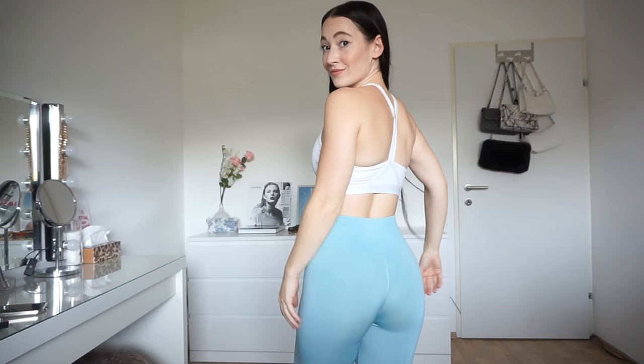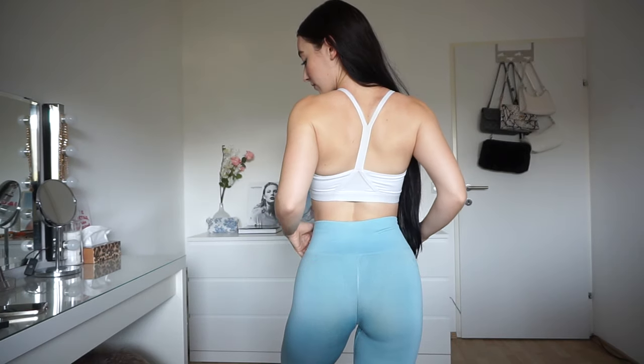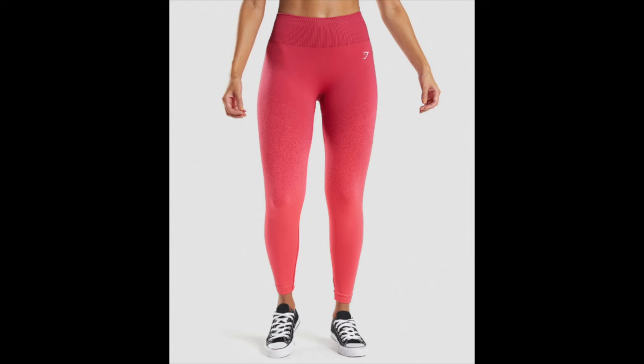Now we're going to talk about probably the prettiest leggings Gymshark has ever done, and they don't do them anymore, which I don't know why. These are the ombre leggings. You can see we're starting here with a light blue and it fades into an almost white. They had a newer collection of ombre ones which I ordered — I did like the pattern and the waistband, but they had nothing to do with this OG.